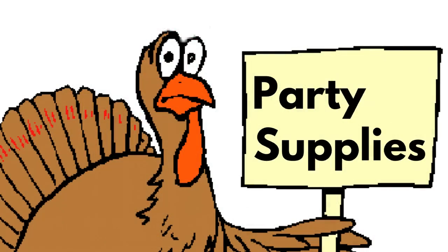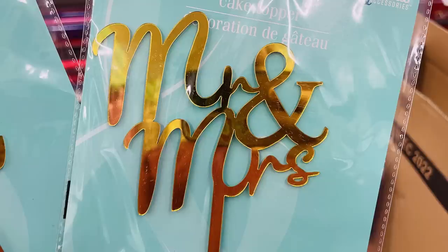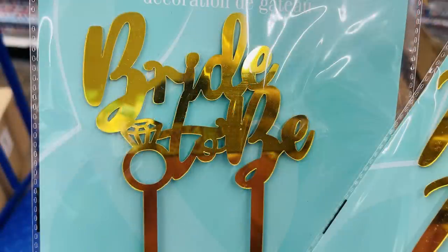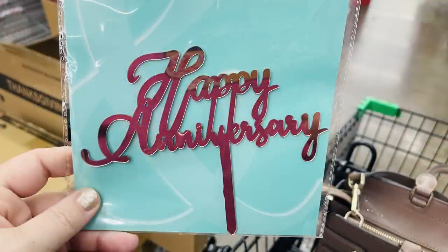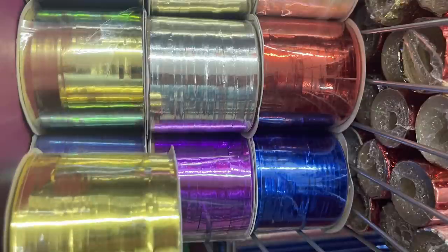Now we'll move over into the party supplies. They did have these new cake toppers which I just love — I found these over by the bridal section. They have Mr. and Mrs. and bride-to-be, only in gold. And then the happy anniversary was in two different colors of pink — dark pink and a light pink.